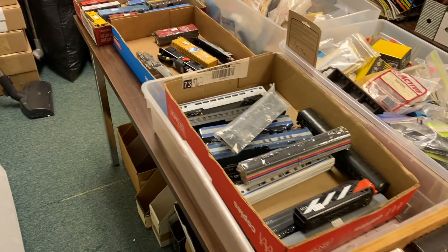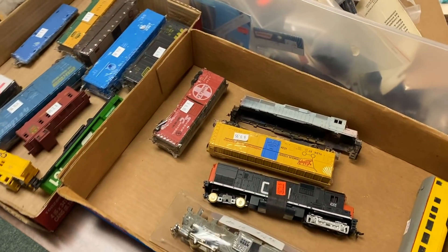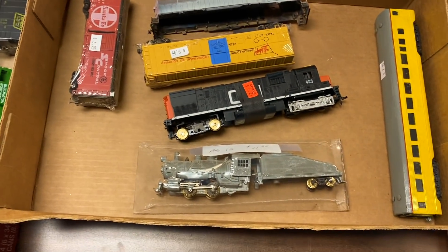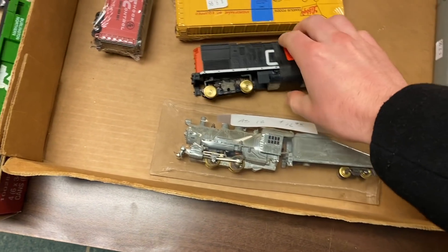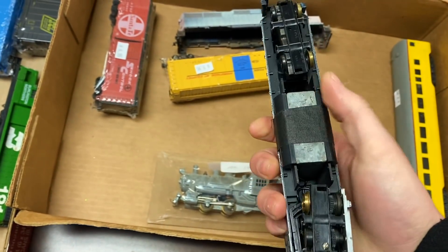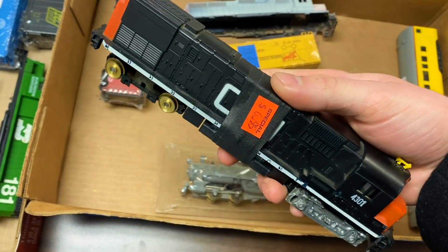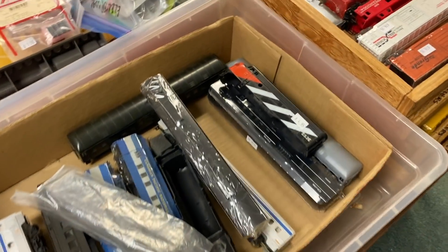Here we are in the used locomotive section and it looks like they have sold quite a few of the locomotives which we saw on the previous visit. However, they still had these two locomotives. This one's an 0-4-0 Tyco Mantua locomotive and they also had this Tyco Power Torque Canadian National locomotive. Both of these are in pretty poor condition but they're also not being sold for a crazy amount, so it doesn't seem like a bad deal.